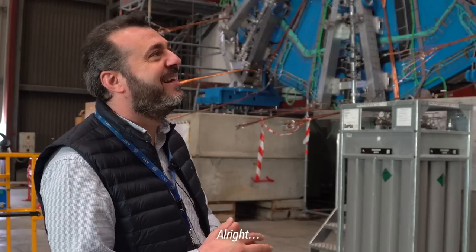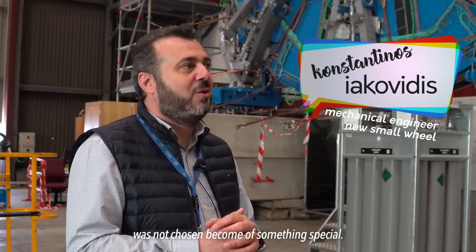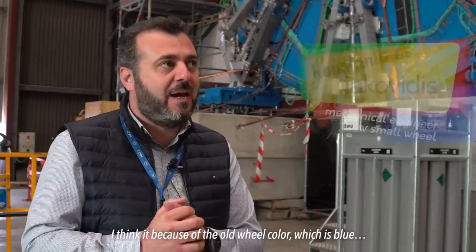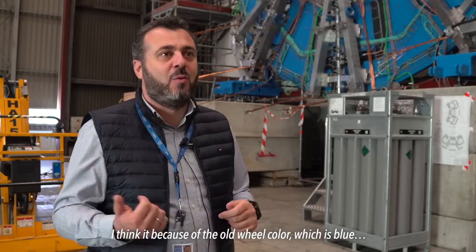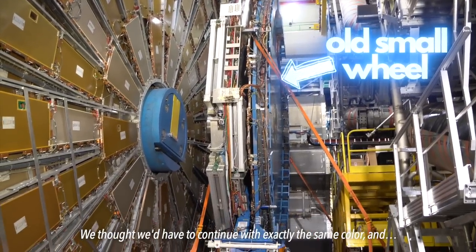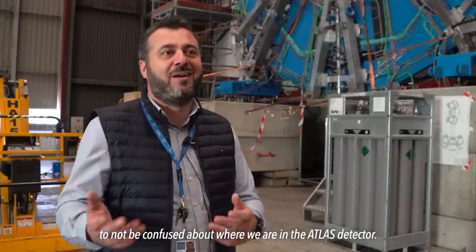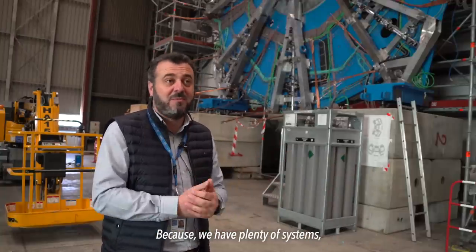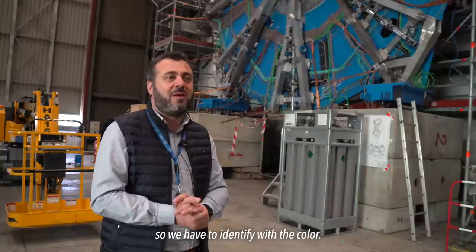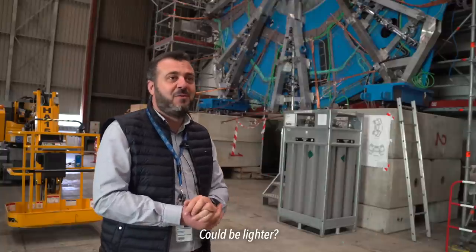Okay, the blue — what's up with it? I think the color was not chosen because of something special. I think because of the old wheel color, which is blue, we thought we have to continue with exactly the same color so as not to be confused about where we are in the Atlas detector, because we have plenty of systems. So we have to identify with the color. That's a nice blue. Could be lighter — or darker.